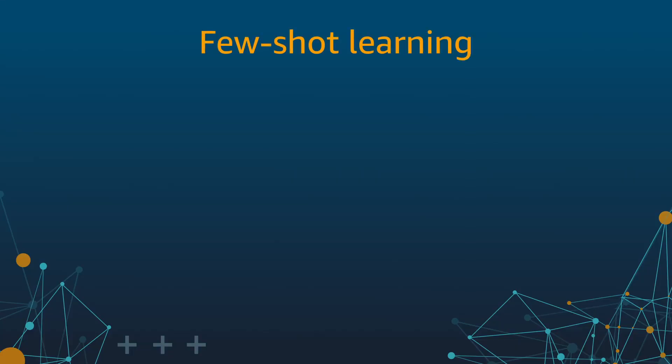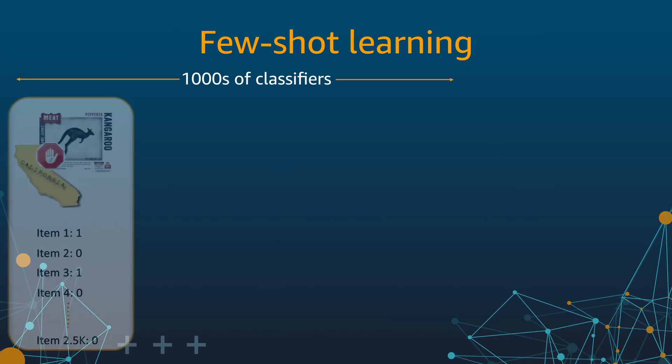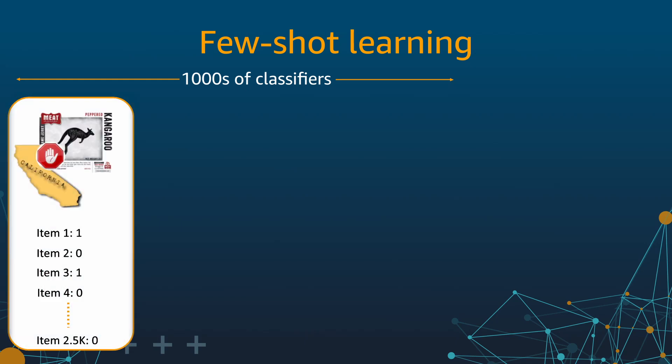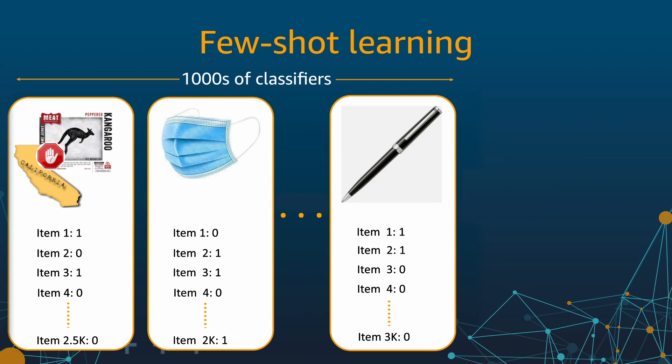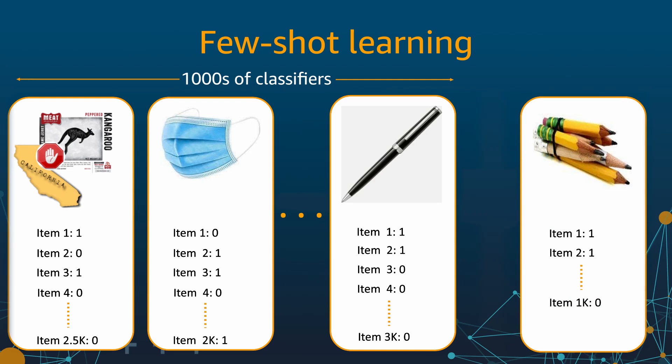As a last topic, I'd like to introduce you to one of our latest innovations that helps our customers achieve higher precision and recall with fewer labels. We are fortunate to have high adoption — thousands of classifiers running in production with all their associated data. For example, our customers labeled 2,500 products to build a kangaroo meat classifier, and similarly, 3,000 products to build a pen classifier. Now the question is, how can we help build a new classifier — say a pencil classifier — as quickly as possible? Both pens and pencils have similar form factors and serve similar purposes as writing instruments. We use transfer learning techniques to borrow learnings from past classifiers and apply them to new classifiers being authored.